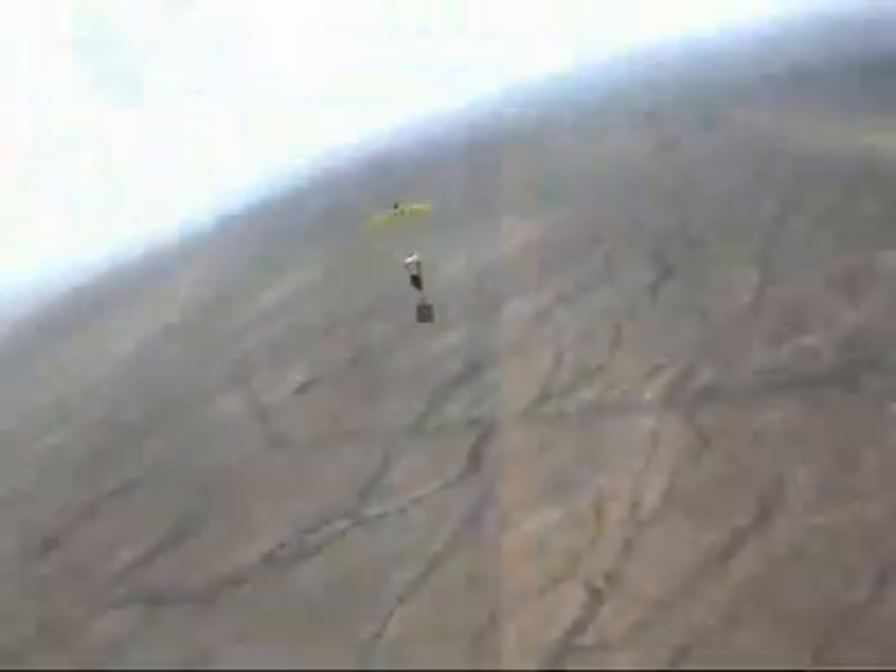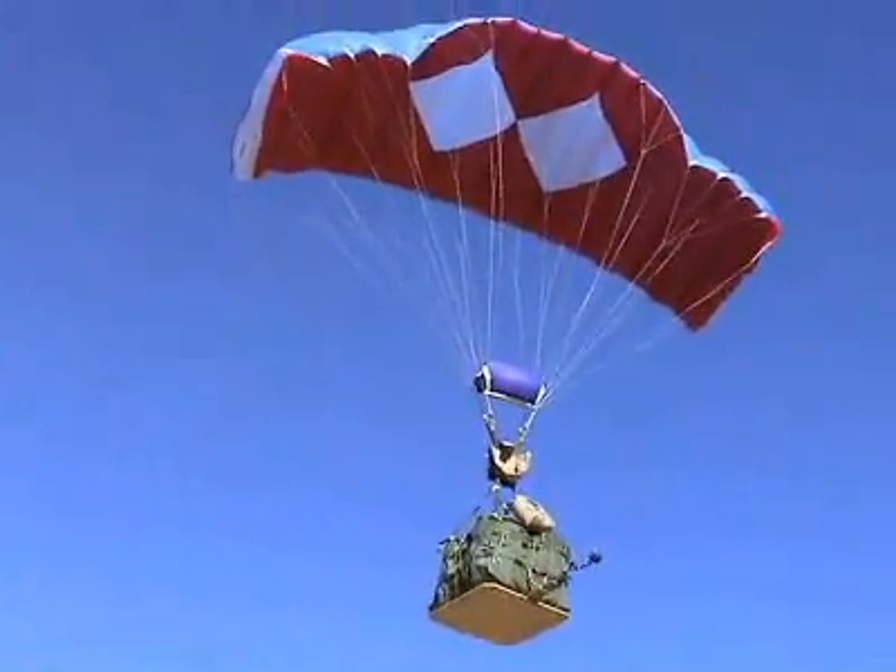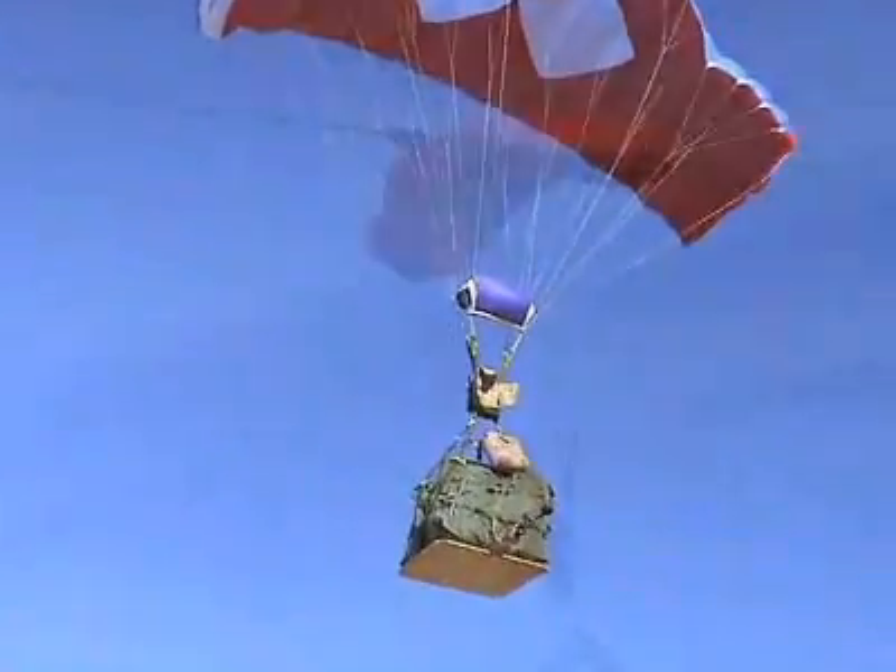For example, this allows the ONIX system to be attached to standard army payloads such as an A22 CDX bundle, which may vary in weight from 500 to over 2,200 pounds.